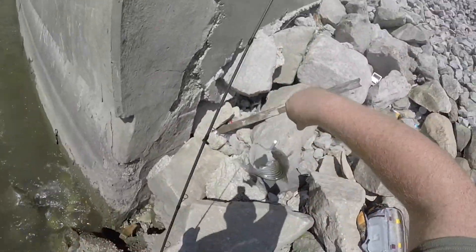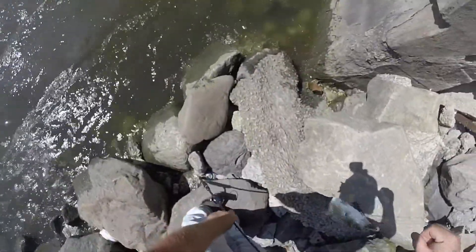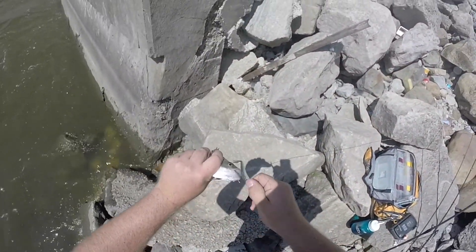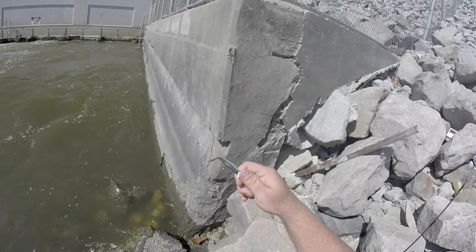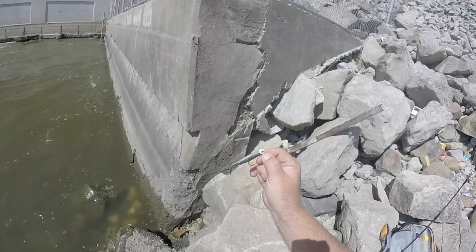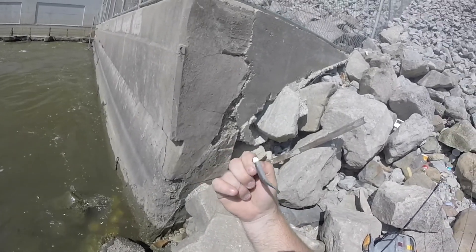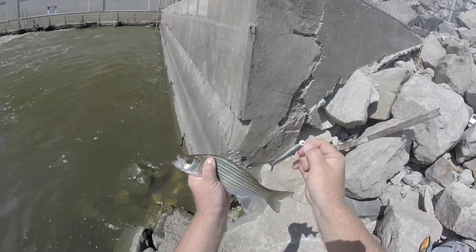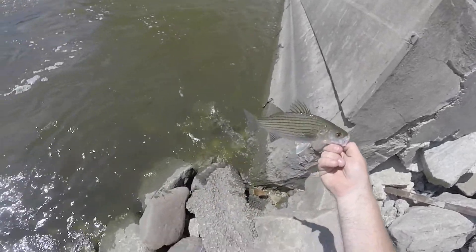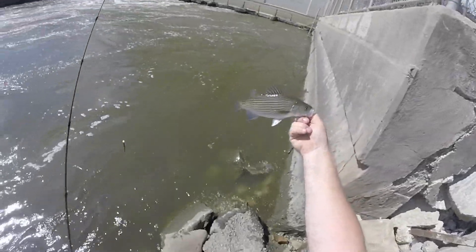Got another little silver. I think these are starting to bite now — they weren't biting earlier. Caught him on the three-inch gulp minnow with a quarter-ounce head, white with the red eyes, kind of scratched out now. This one's a watermelon color. It's another nice silver, right off this wall. Another good fish.